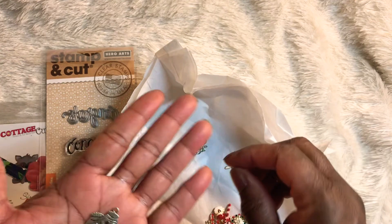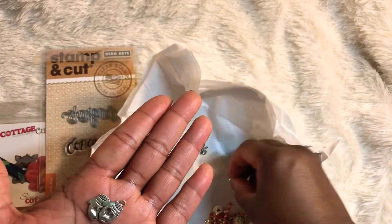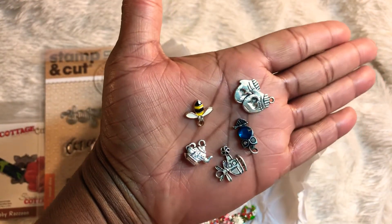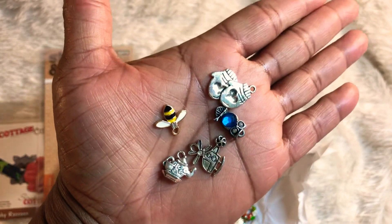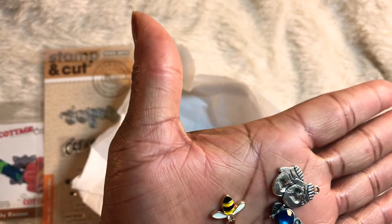Let's share these cute little charms here. Oh, look at this bee — that is so cute! I hope you can see it; my lighting is not very good. But it looks like it's a helicopter, a bee, a set of mittens, a teapot, and an owl.